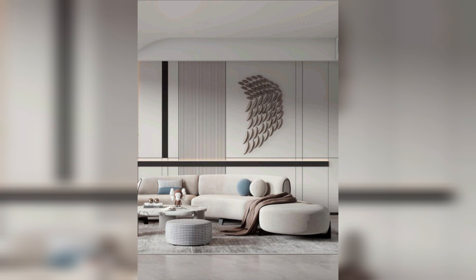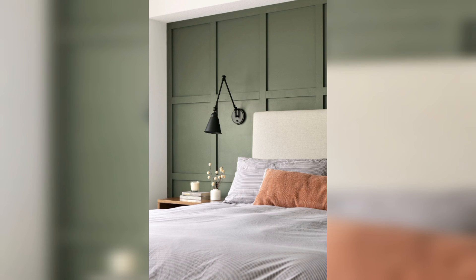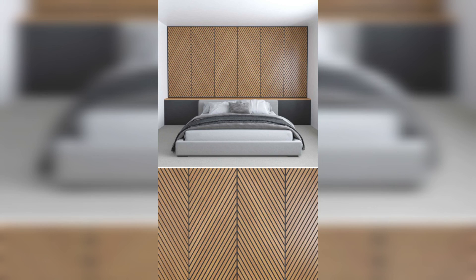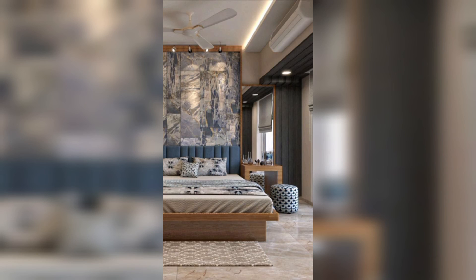Advantages of bed wall panels: bed wall panels serve several advantages that make them a popular choice for bedroom design. Wall panels create a strong aesthetic focal point in the room.